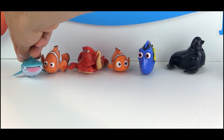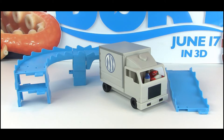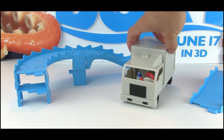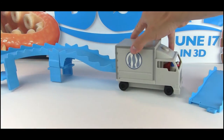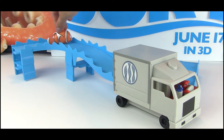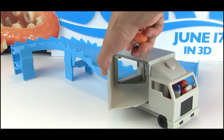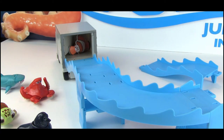Now let's take a look at the Hank truck play set. There are several track pieces representing the ocean, and you have the truck that wheels along with Hank and Dory in the driver's seat. Assembly only takes a couple minutes and is not difficult at all. You push the fish along, press the button, and they shoot out of the truck so you can reenact the classic escape scene from the movie.